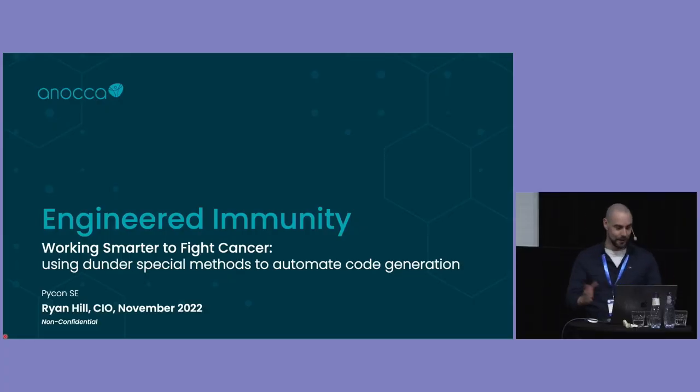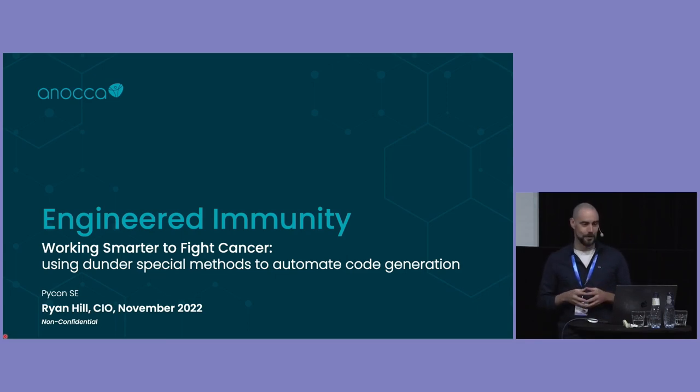Thank you very much for the opportunity to actually sponsor, which we're very thankful for. I am the chief information officer at Anoka, but I'm actually a scientist by training. I have a PhD in biochemistry in an area called synthetic biology. And through a random series of events, I ended up being a developer and running the developer team at Anoka. I've been there for about eight and a half years since it started. Our tagline is engineered immunity. Hopefully, by the end of this, you'll have some understanding of what that means.